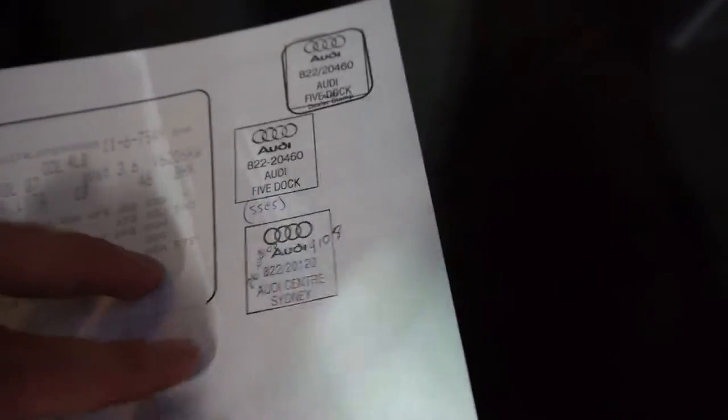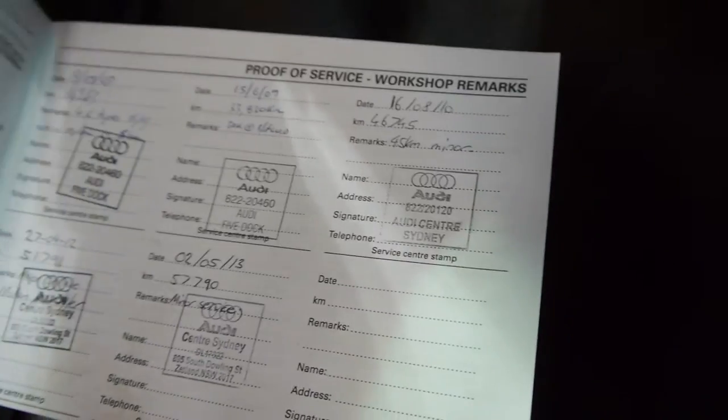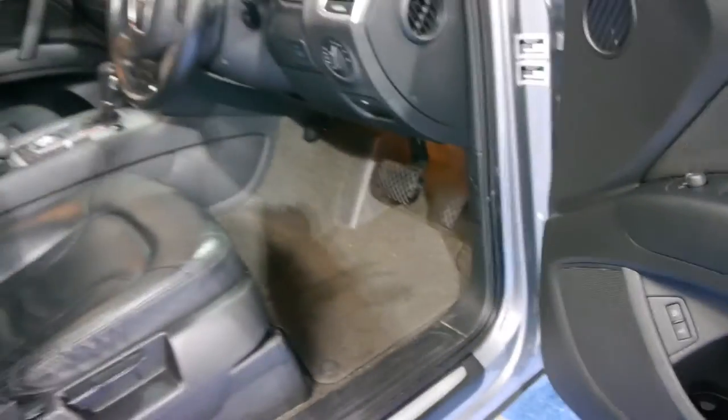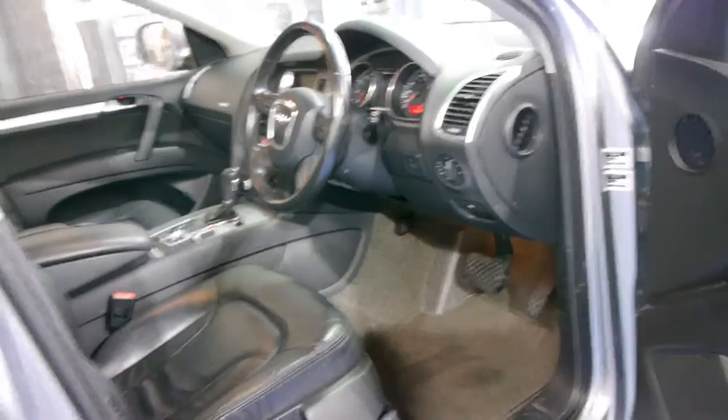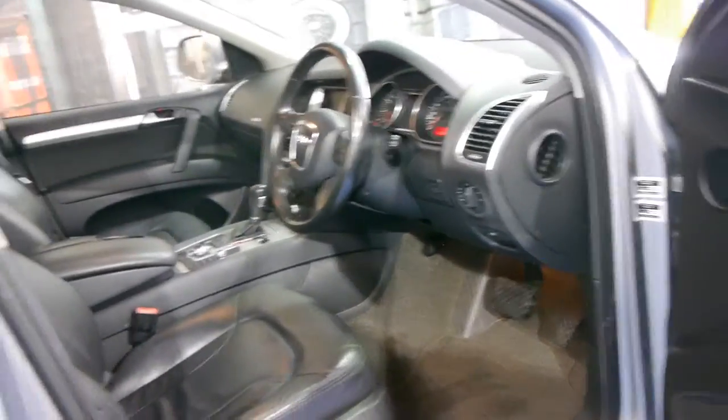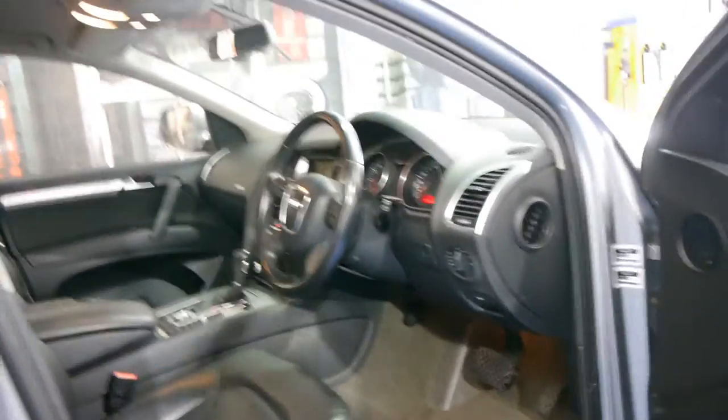So it's been to the Audi dealer many, many times. There were a couple of recalls on this model, and the best thing about the car going to an Audi dealership is you know everything's been looked at and checked. Some people buy these cars new, take it to Audi for the first service, then take it to the local mechanic — and if there are recalls, the local mechanic may not know about them.